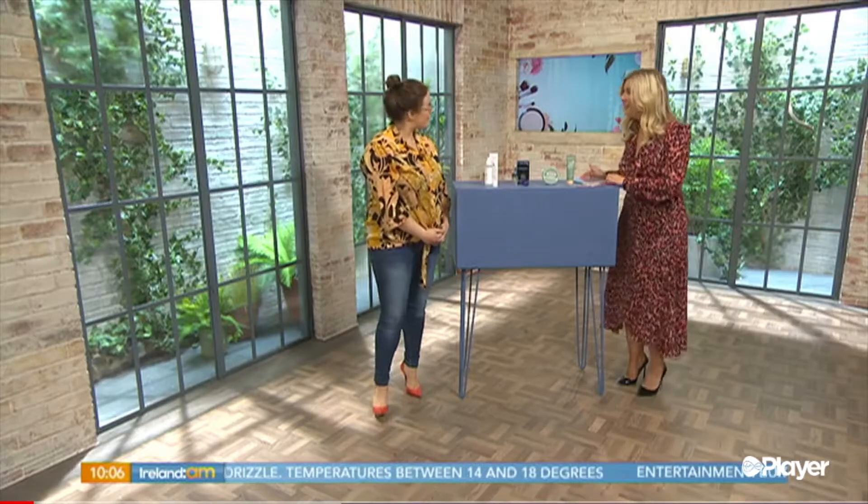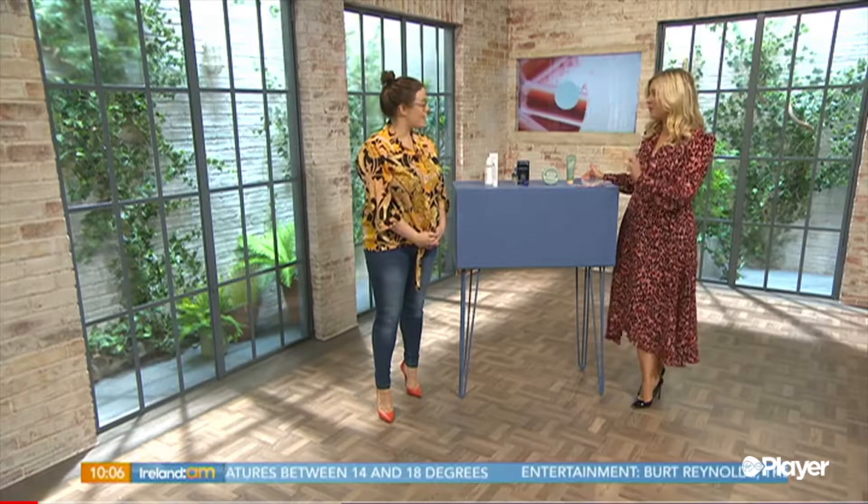Mums around the country have been run off their feet for the last couple of weeks in the run-up to the new school terms. Now that the kids are back into a routine, how about scheduling in some much-needed TLC for yourself? The Skinner's Jennifer Rock joins me now with a selection of some of her favourite products. Good morning to you Jennifer, lovely to have you in today.